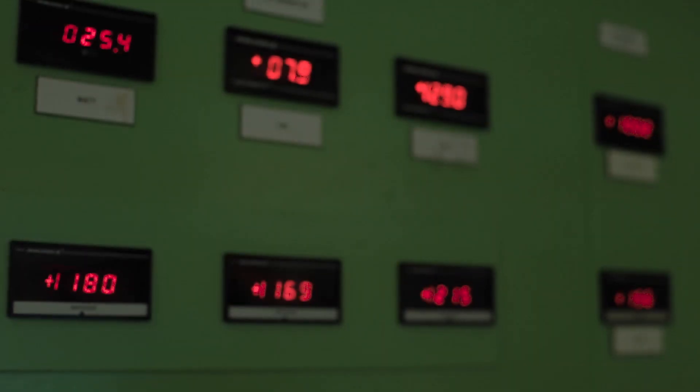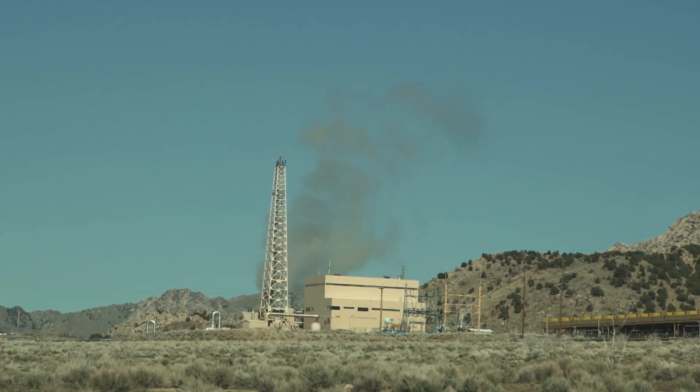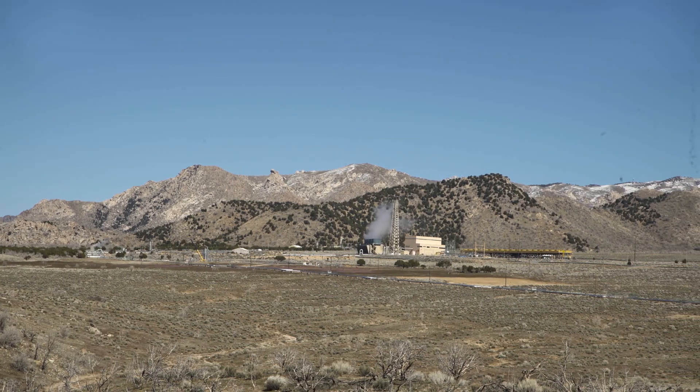Once the steam goes through the steam turbine, we condense that steam. We then have the opportunity to re-inject that water back into the existing aquifer. We are continually extracting from the aquifer and also replenishing it. With geothermal, the power comes steady, reliable, clean, and green.